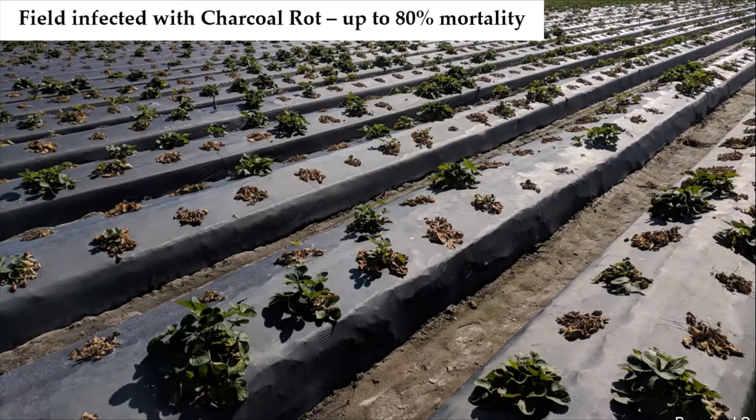I'm Juliana Baggio and I'm going to talk about the management of charcoal rot in Florida strawberry. Charcoal rot is a very important disease for the Florida strawberry industry, and when not managed properly can cause up to 80 percent plant mortality.